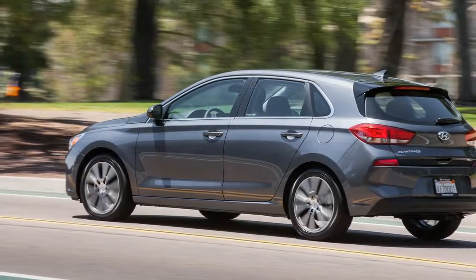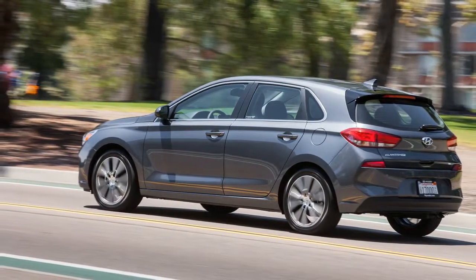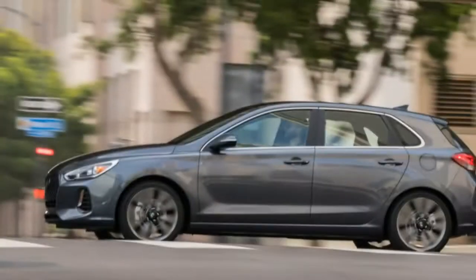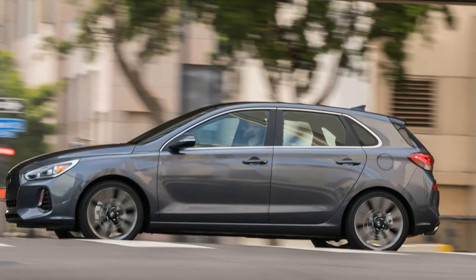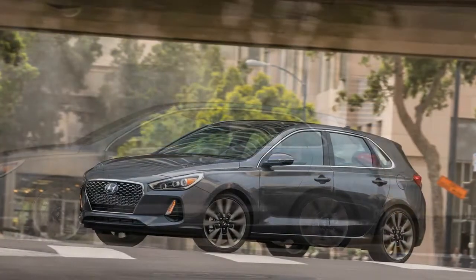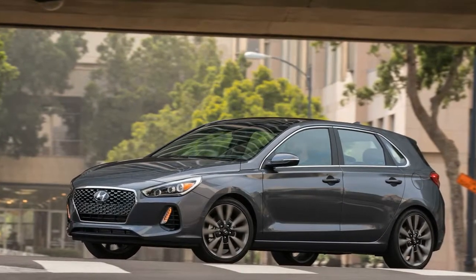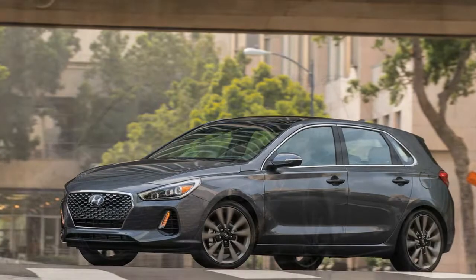Front seat comfort is stellar, and the cabin overall exudes understated class with soft-touch upper door panels and a mature design. Following industry trends, the GT adopts a touchscreen display that pokes out of the dashboard like a futuristic monolith. The screen is surrounded by a plethora of large, easy-to-use button shortcuts to key menus.